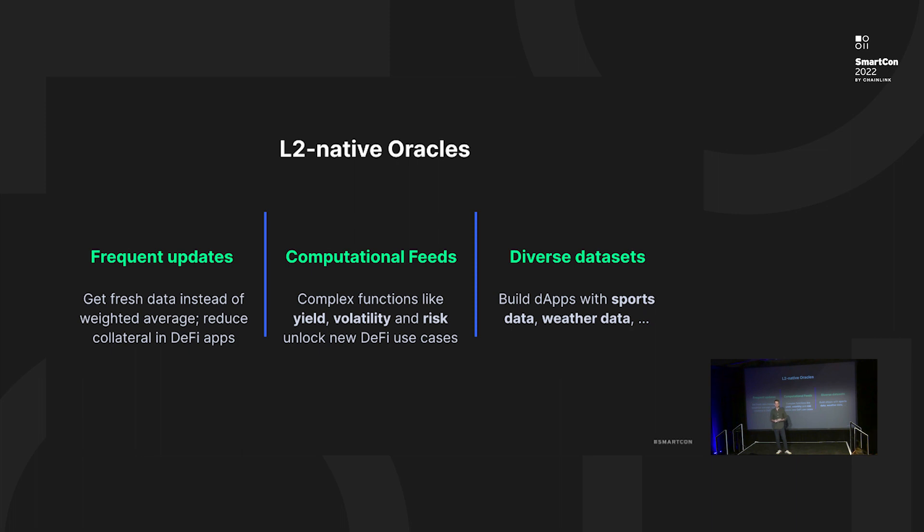These components now become available on systems like Starknet. The third thing is the diversity of datasets — when you have very cheap transactions, each app can pull the unique data it needs as an oracle. We can break out of the scheme of sending only price feeds to sending weather data, gaming data, sports data, and so on.